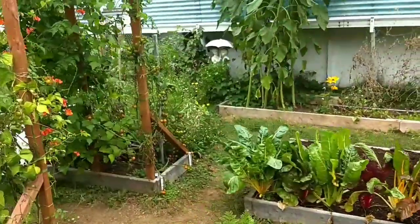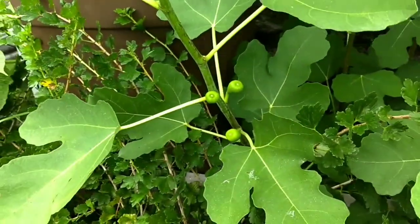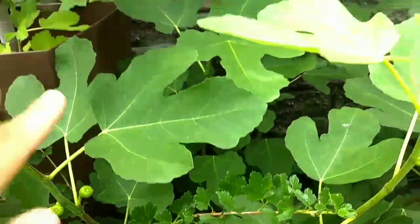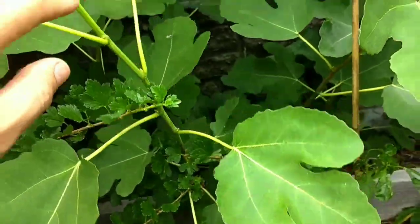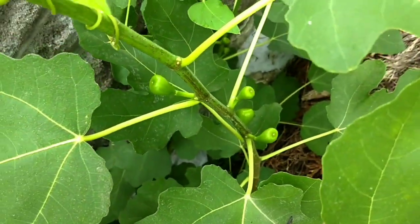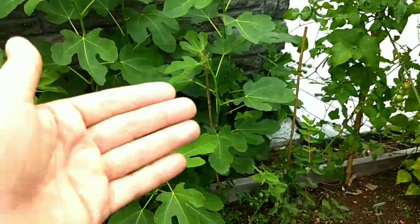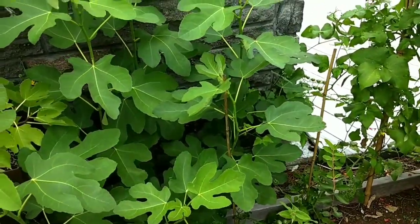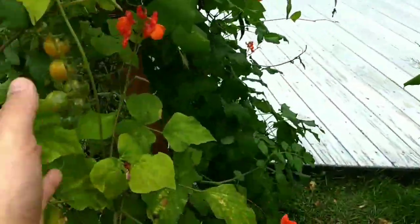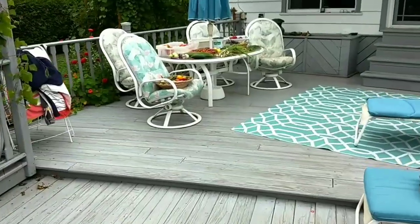One thing I notice is that my fig in the ground is actually producing now. They're not gonna get too mature in size, but from something that is not supposed to live in this climate to come back year after year — and now look, you see those figs growing! Who knows, maybe in time it's gonna get acclimatized, or I'll figure out the way, and I'll get figs in zone 4 Canada. It's pretty crazy. Cherry tomatoes are still producing and we are still picking.